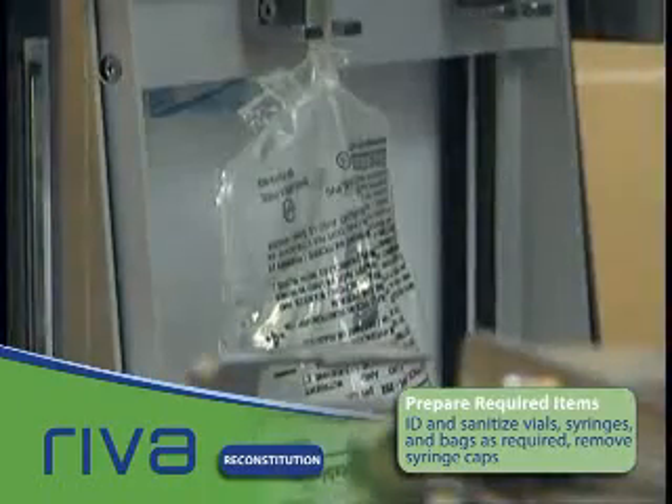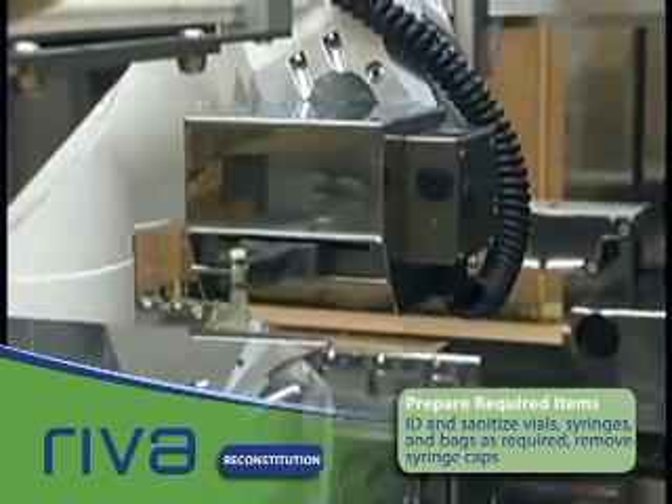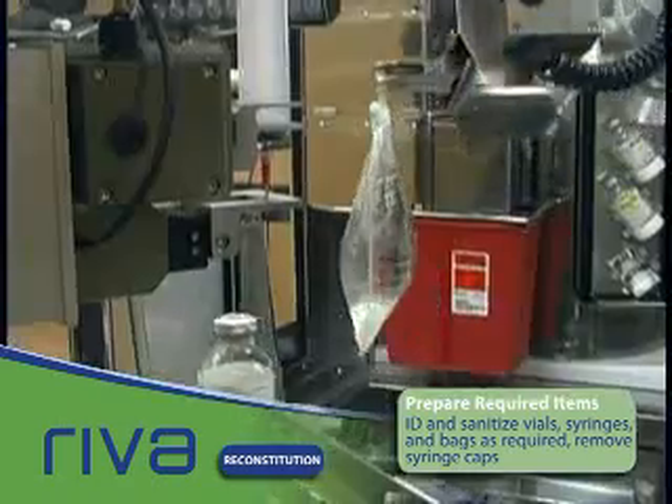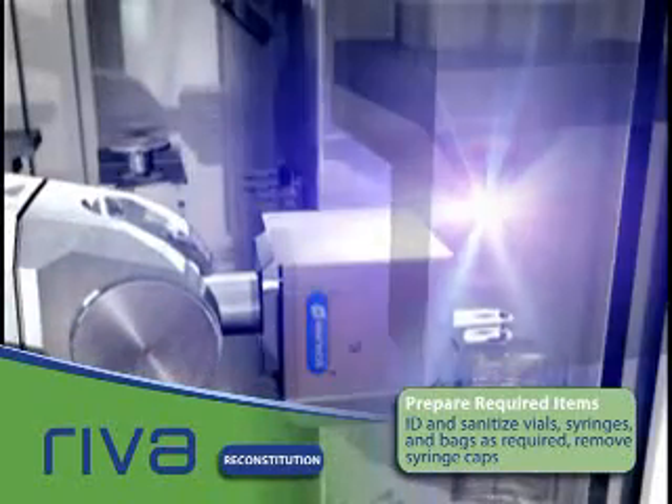The data is stored for before and after accuracy comparison and becomes part of the permanent electronic record available for every dose preparation. This record is a valuable tool for QA in the pharmacy and an important part of ongoing pharmacy dose record management.